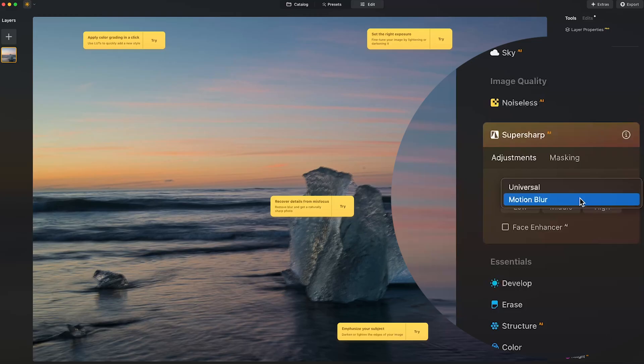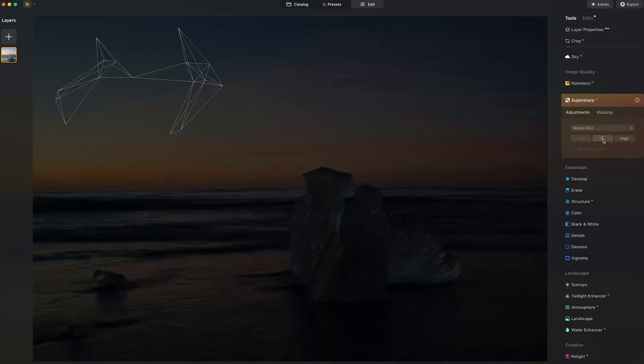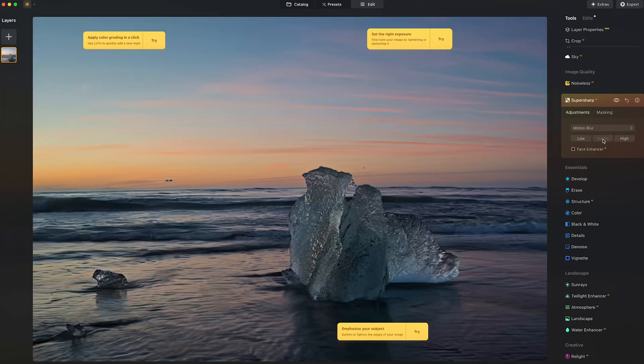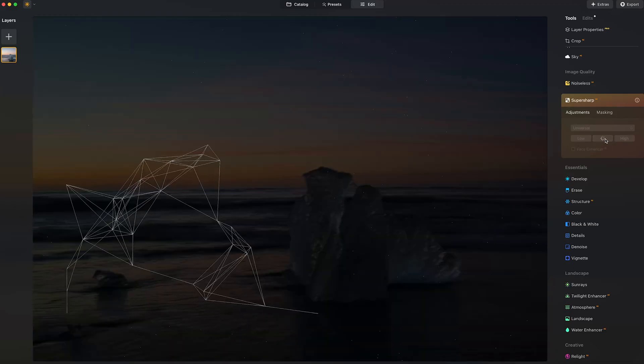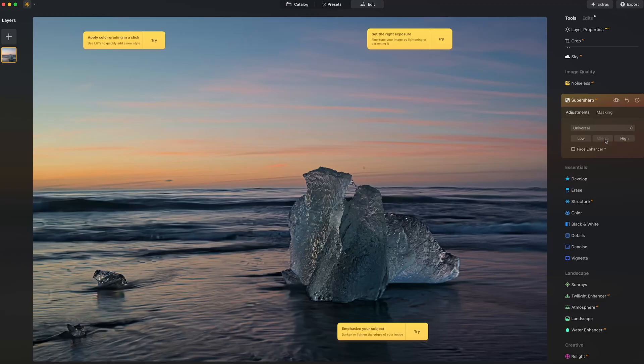So you can either choose universal or motion blur. I feel this is a case of motion blur. Let's try the low setting first — not happy with that yet. Let's try the middle setting, and then the universal setting. And there you can see Luminar has done a good job of removing that blur and bringing objects into focus.